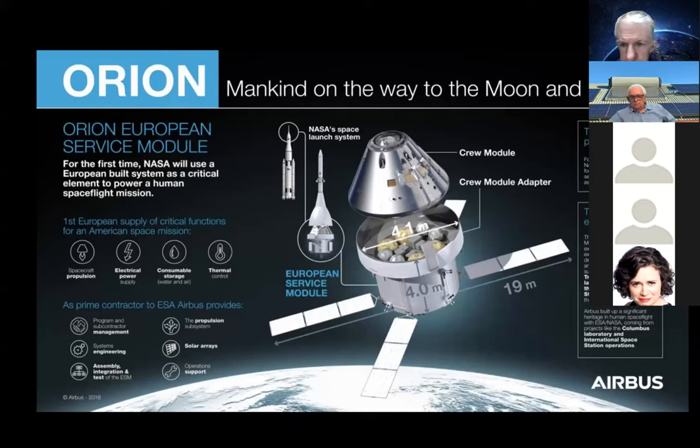This particular module has been under development for a few years and they're now building the second module. It was one of the last components delivered for the SLS and it took a while to integrate into the complete package. That was partly why some of the delays occurred with Artemis 1 — they were waiting for this module to be checked out after it was built.